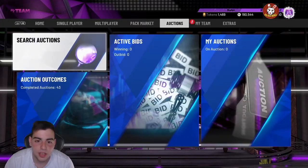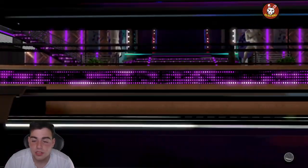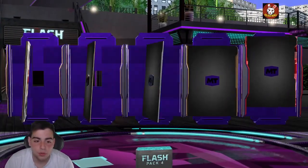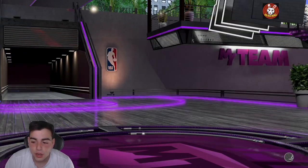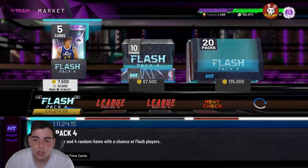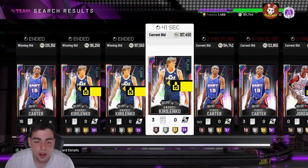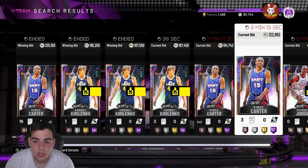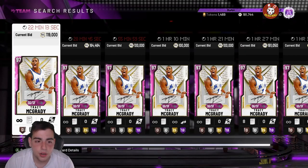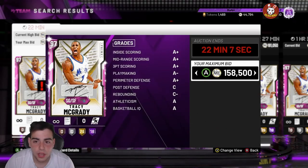Today something crazy has happened. I made a video last night saying you guys should sell your cards. We have had the craziest market crash of all time, and if you take advantage of it you will make a lot of MT. In this video I'm going to show you how much MT I made just off three cards alone. I've never seen the market this high since the opals dropped.